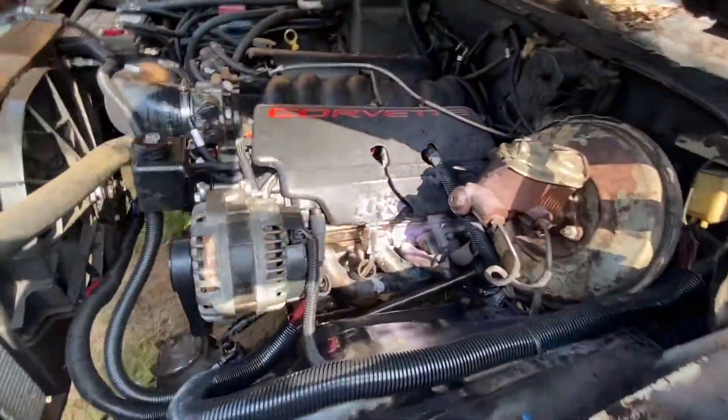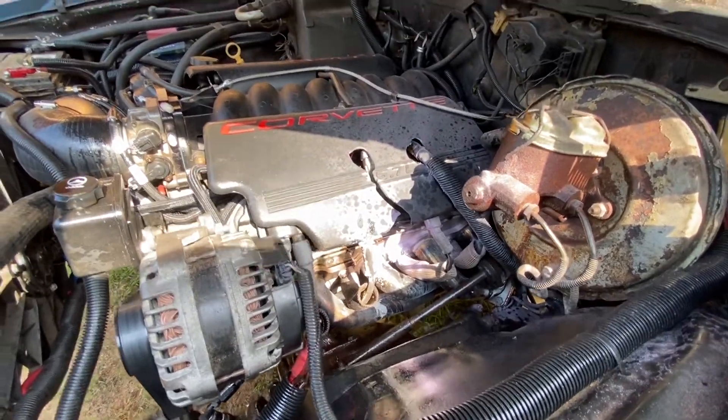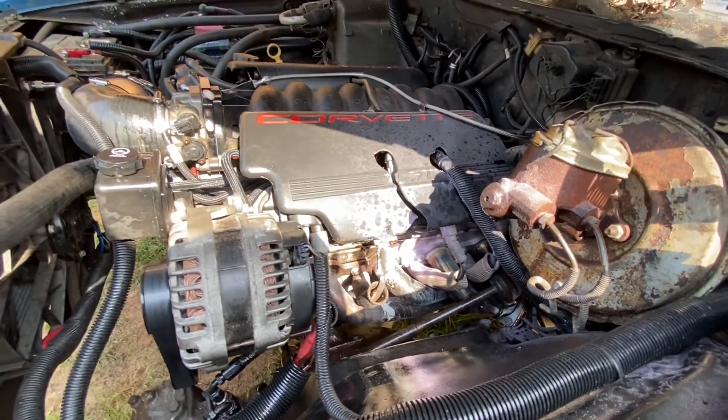Luckily I had a fire extinguisher nearby. The one I had in the car was empty from the first fire, which is baffling because it shouldn't have been. So I grabbed a second one.